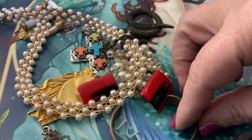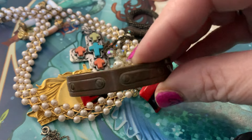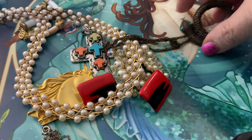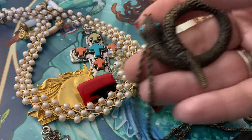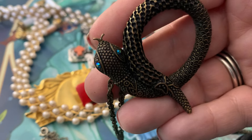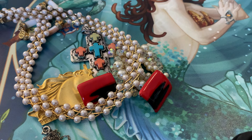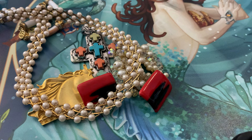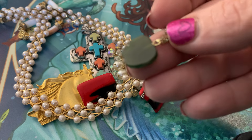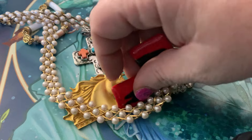Just because something's not signed doesn't mean it doesn't have value, but I do aim to find things that are signed. This is a really tiny cuff — either small wrist or a child. That snake's got a lot of detail to it, rhinestone eyes. Snakes are very collectible in the jewelry market — people look for them. It looks like it might be jade. It's an apple — I feel like we may have seen one of those before.